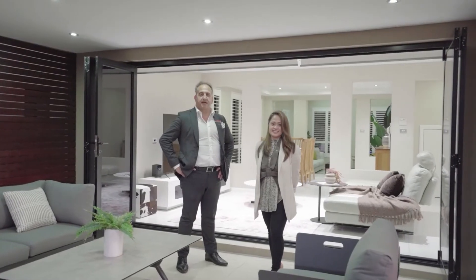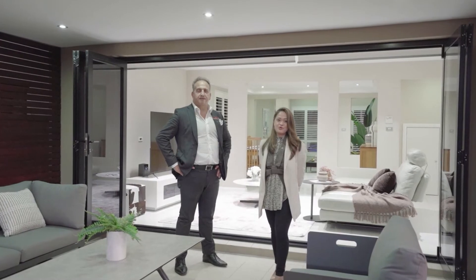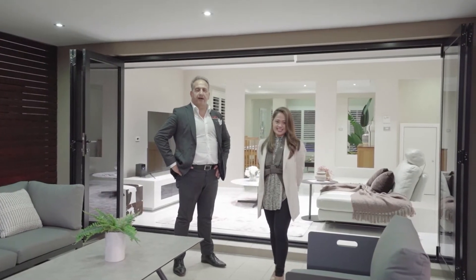Thanks for joining us through this stunning two-story family home. My name is Frank Mazzotta and I'm Grace Liwanag, and we look forward to seeing you at our next open house.